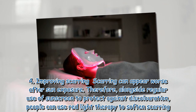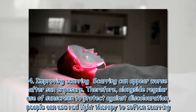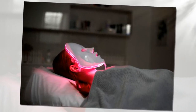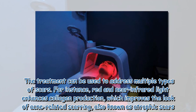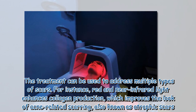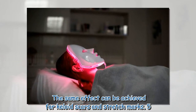The fourth benefit is improving scarring. Scarring can appear worse after sun exposure, so alongside regular sunscreen use, people can use red light therapy to soften scarring. The treatment addresses multiple scar types: red and near infrared light enhances collagen production, which improves acne-related scarring, also known as atrophic scars. The same effect can be achieved for keloid scars and stretch marks.